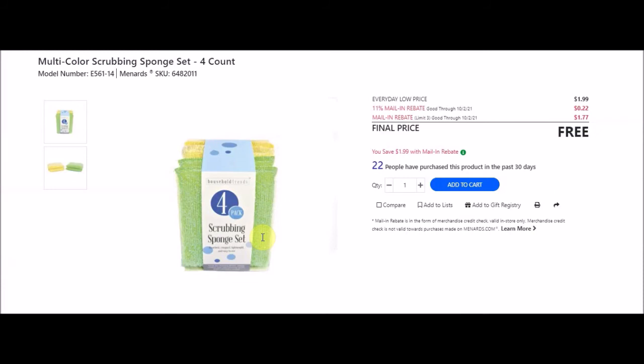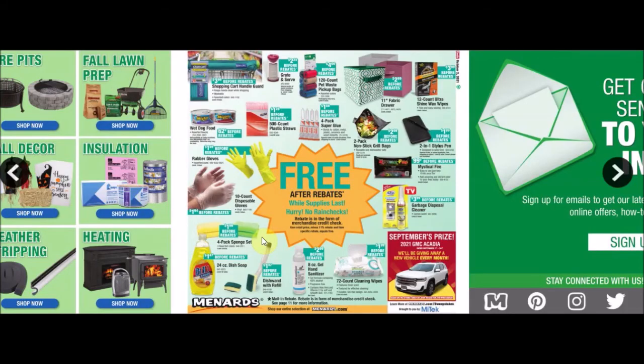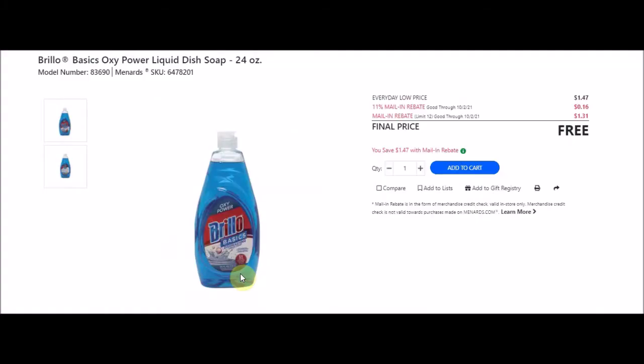They have a four-count sponge set - multi-color scrubbing sponge set four-count, SKU 6482011. Everyday low price $1.99, 11% taking off 22 cents, mail-in rebate limit of three at $1.77 making these free.